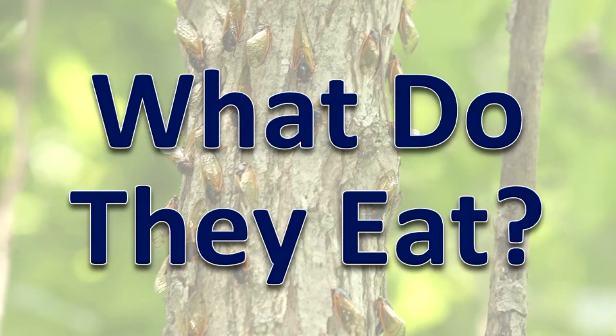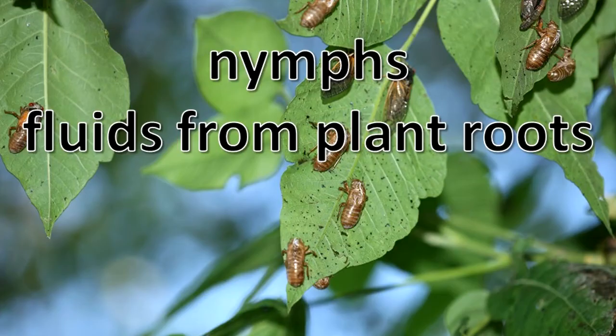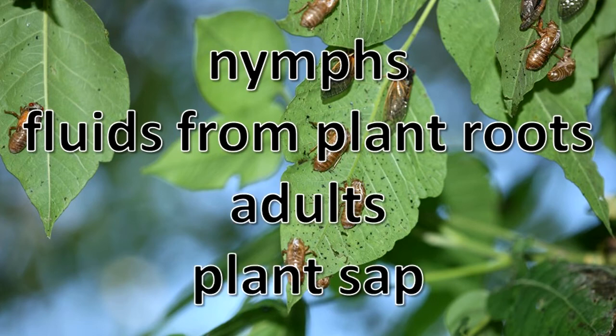What do they eat? The nymphs eat fluids from plant roots. Adults feed on plant sap.